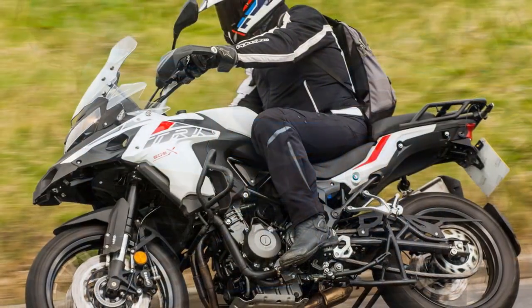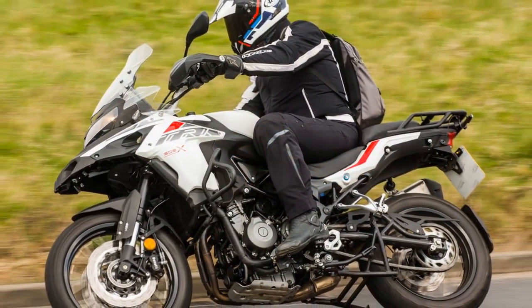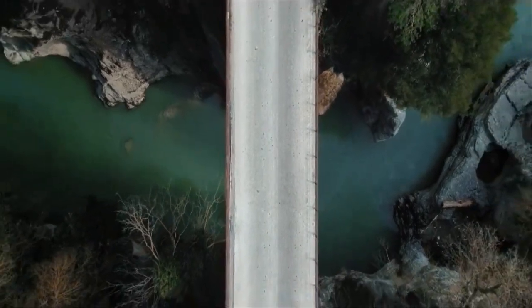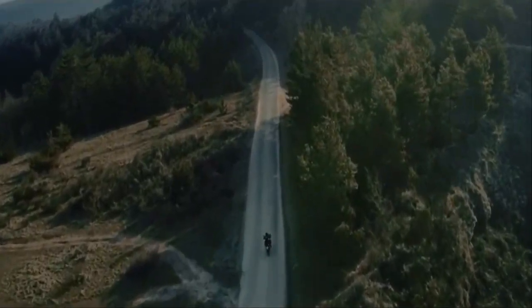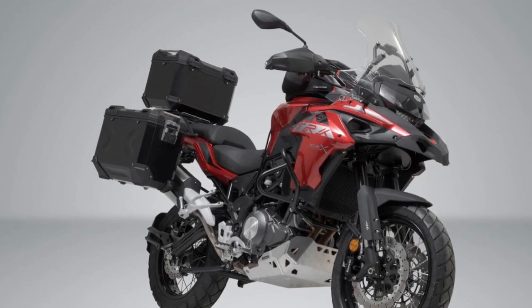2. Smooth power delivery — powered by a 500cc twin-cylinder engine, the TRK 502X delivers a balanced blend of power and efficiency. The engine's torque delivery is smooth and responsive, allowing for easy acceleration and overtaking on highways. This ensures a satisfying riding experience whether you're cruising at highway speeds or navigating twisty mountain roads.